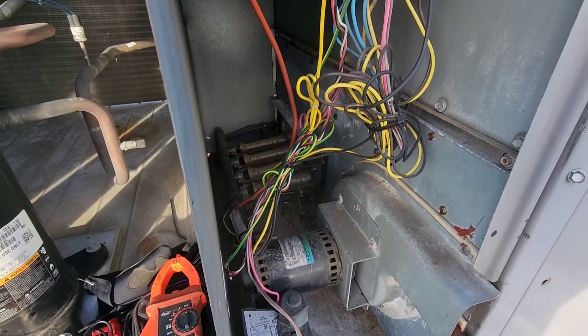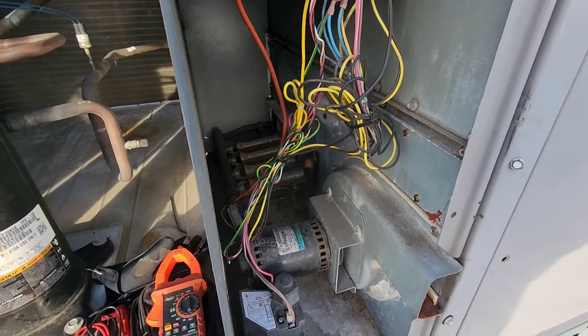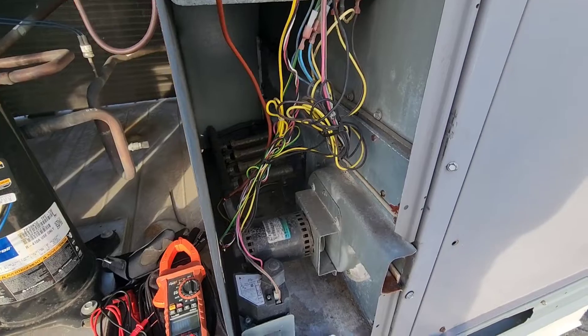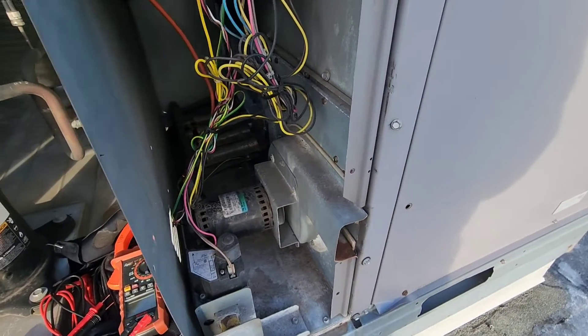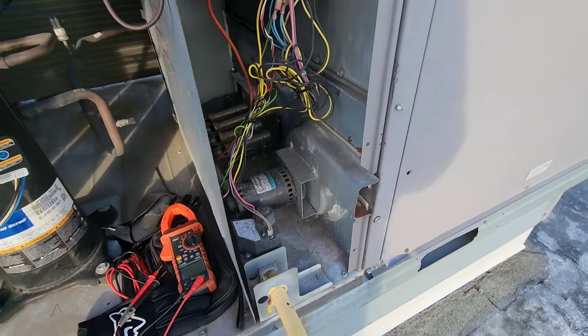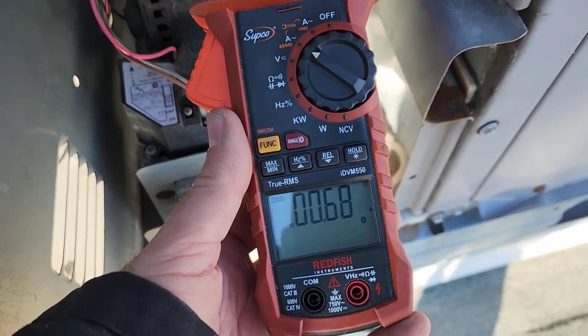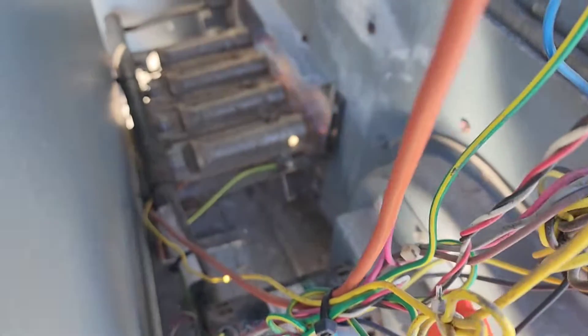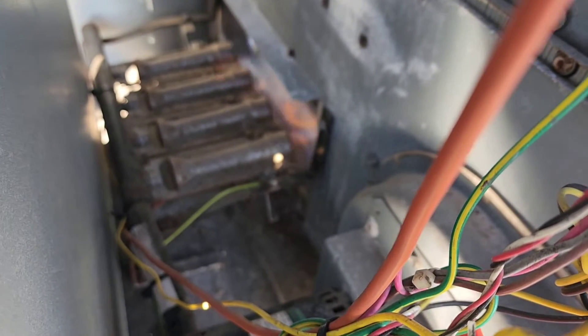We have a bit of delayed ignition and rollout — you can see that there. It's hard to say what's causing it right now. Could be gas pressure, dirty burners, or a plugged heat exchanger. This requires a lot more inspection. The induced draft motor is drawing almost seven amps and you can see it starting to roll out.